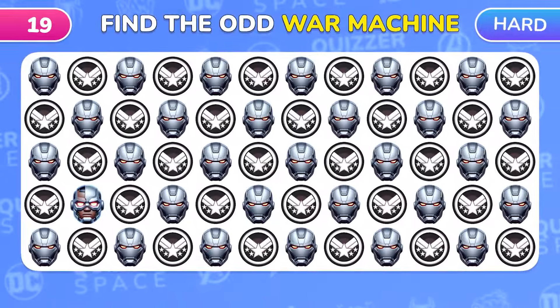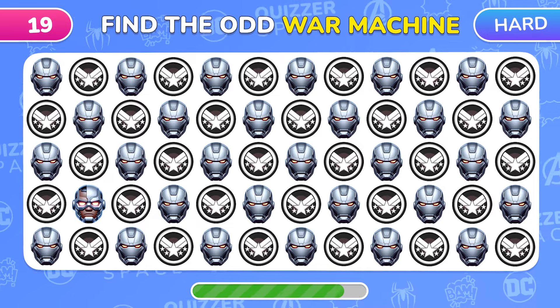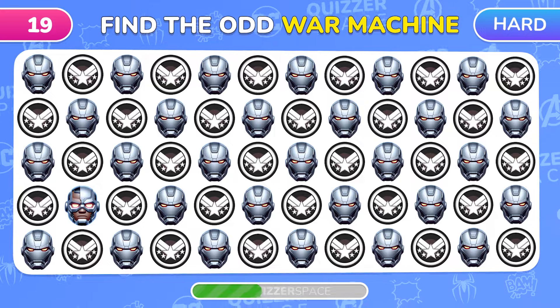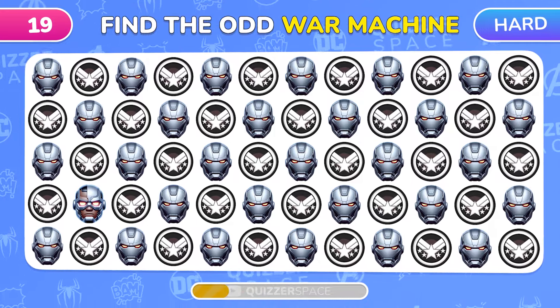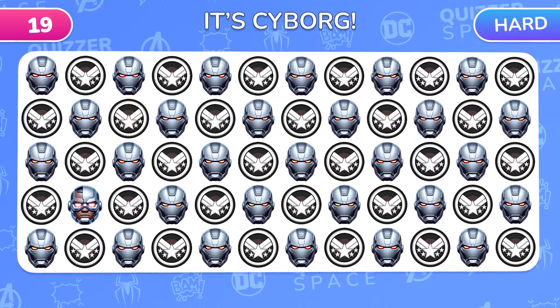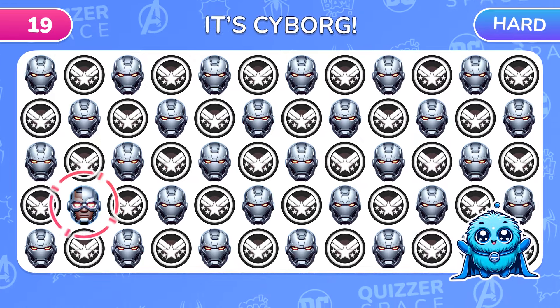How about this superhero? Find the odd War Machine emoji! What a twist! That's Cyborg!